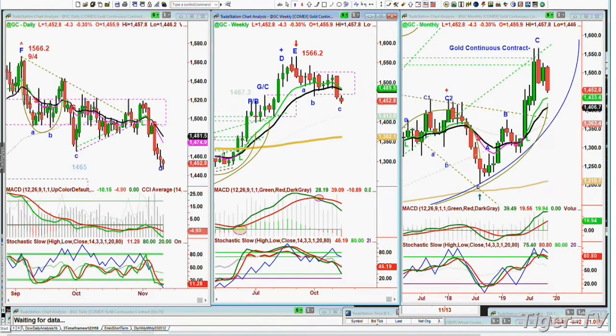Gold pulled back a little — it's down 4.4 at 1,452. This is breaking the rectangle formation in the weekly chart. That's a dreaded H — it took out the left side low, not a good sign. There's a pattern in the monthly that says you might test the 1,433 level, which is the nine-period exponential moving average support.